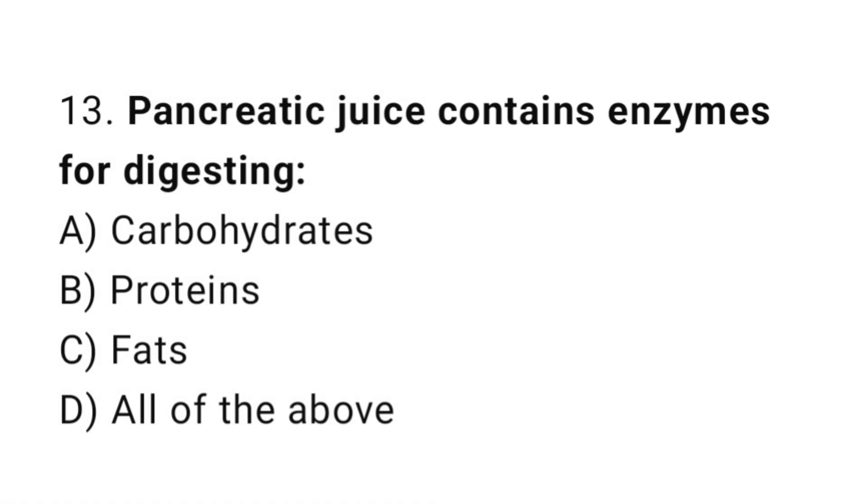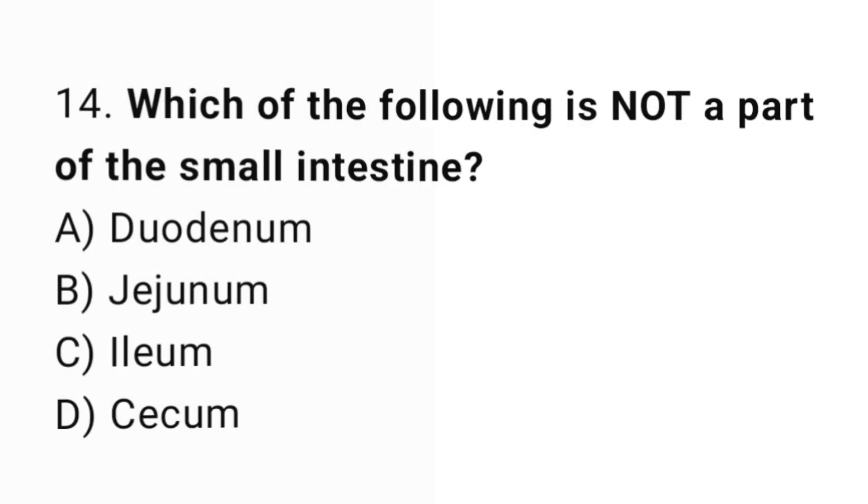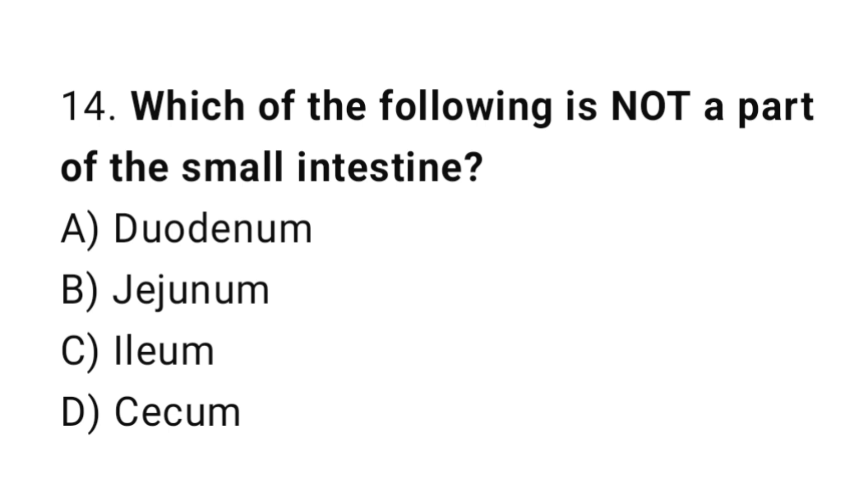Q13: Pancreatic juice contains enzymes for digesting? The correct answer is D, all of the above. Q14: Which of the following is not a part of the small intestine? The correct answer is D, cecum.